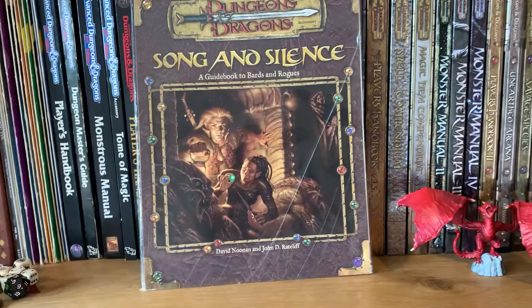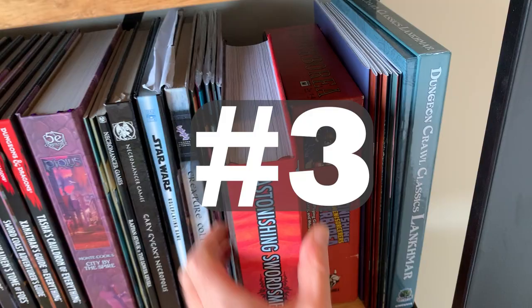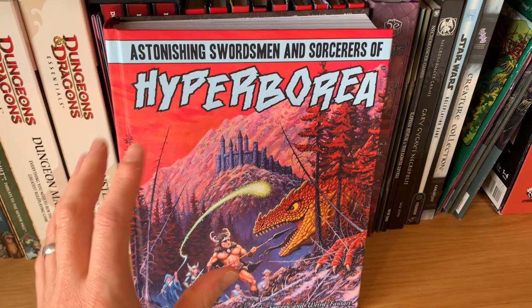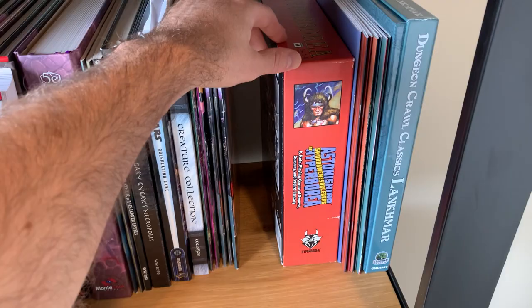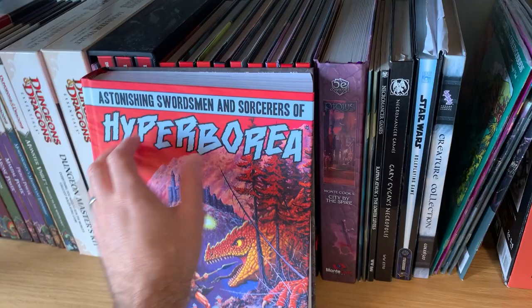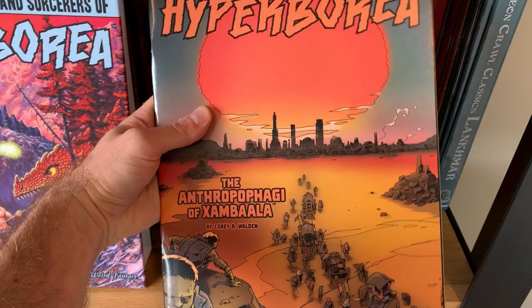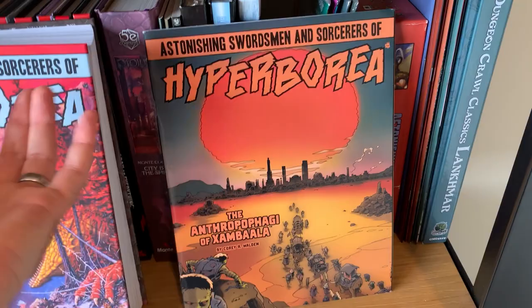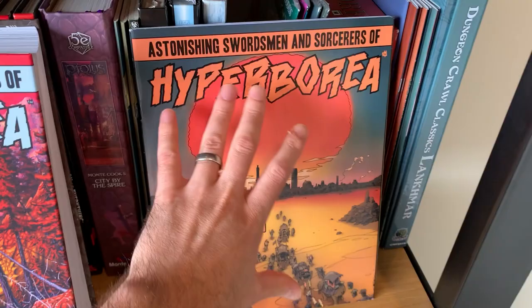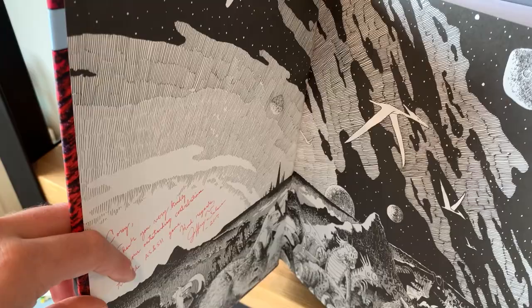The next item I want to talk about is this Astonishing Swordsmen and Sorcerers of Hyperborea rulebook. I picked up the box set not too long after it first came out, so I was quite an early supporter of the Hyperborea game. And between this being published and this being published, I had the pleasure of working with the game's creator, Jeff Talanian, and I worked with him on this module here. This one I can kind of just buy again if I had to — but this one here is actually signed and has a personalized note from Jeff thanking me for my contribution to the AS&SH game, dated 2017.